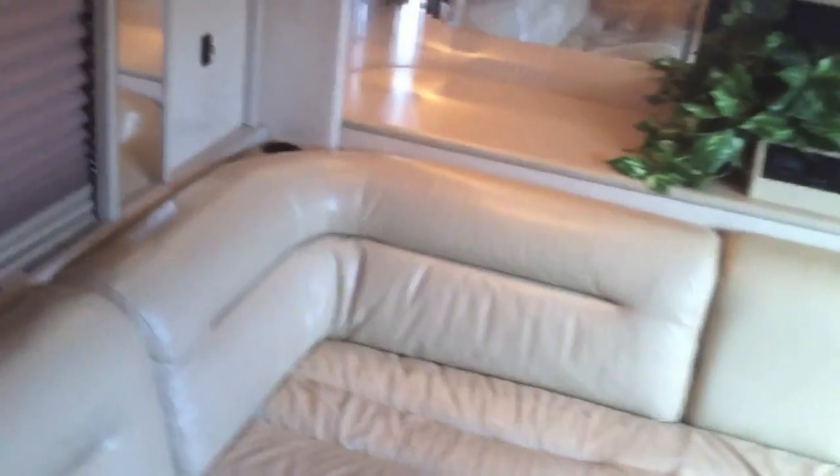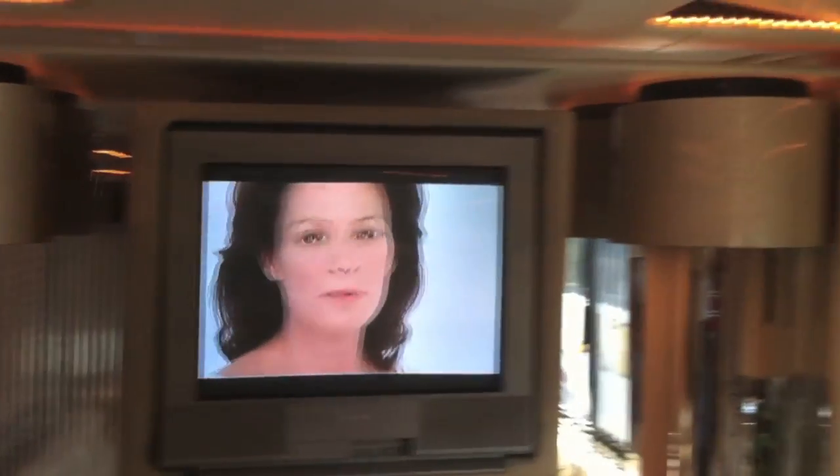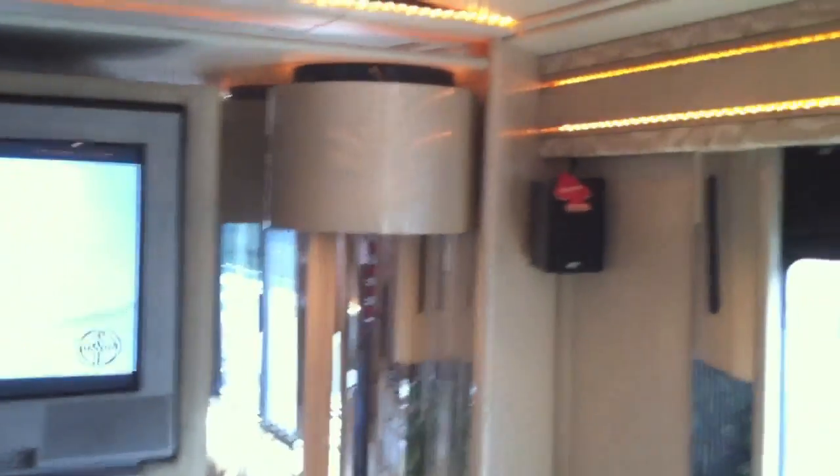And we'll take you on to the back of the coach. Same leather style sofa seating. Plenty of cup holders. There's two more TVs in the back, large speakers, and Direct TV is equipped here in the back as well.